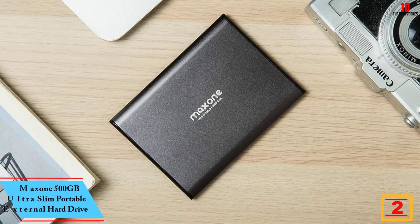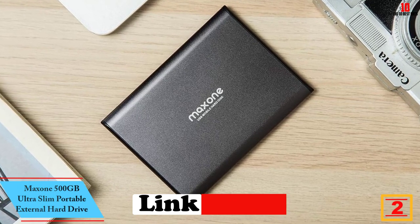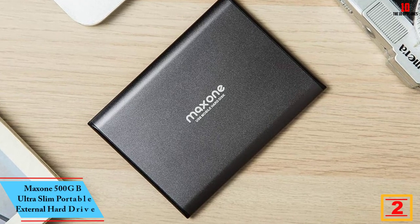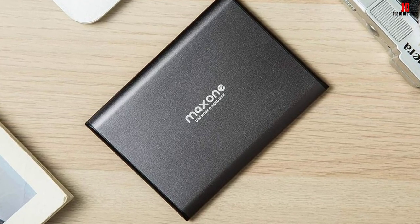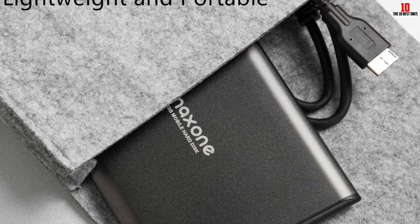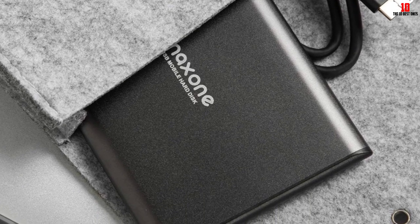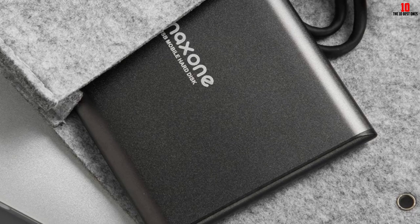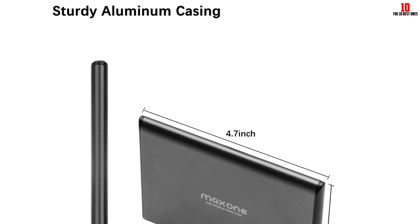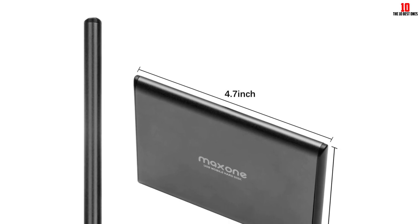At number 2, we have the Maxone 500GB Ultra Slim Portable External Hard Drive. It is a reliable and sturdy device ideal for PC, Mac, laptop, PS4, and Xbox One. It is designed with a scratch-resistant metal body and powered by USB 3.0 technology for faster transfer speeds. The Maxone 500GB features a plug-and-play design and is ready to use right out of the box without any external power supply or software installation.